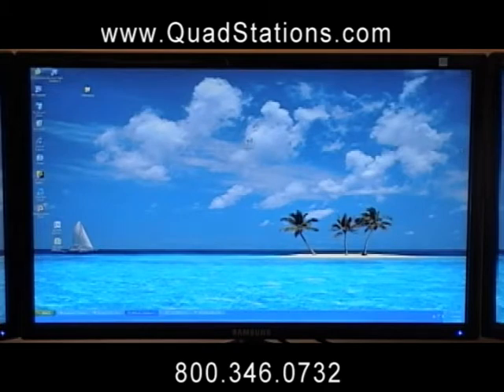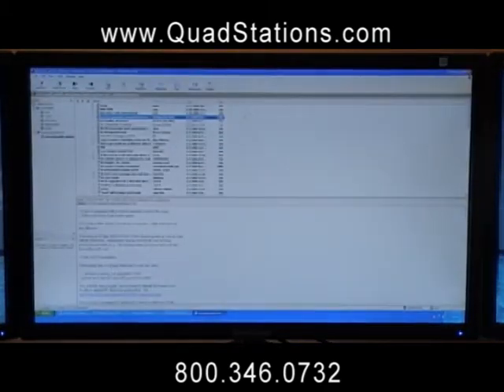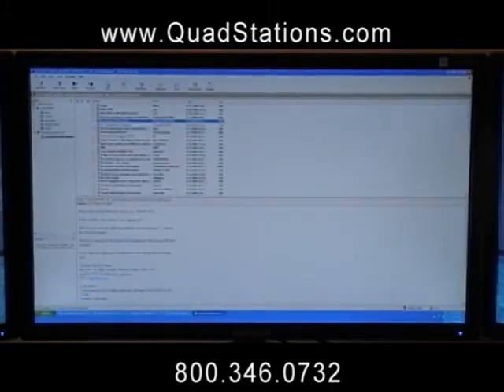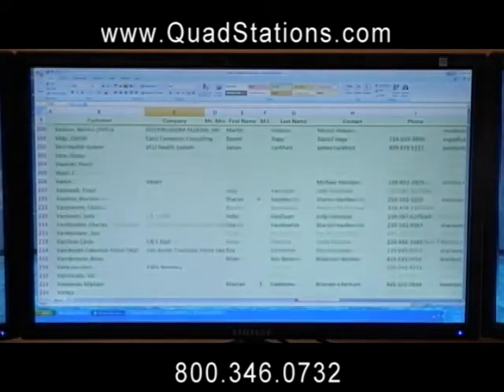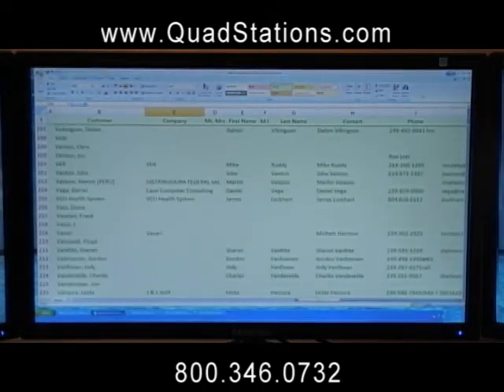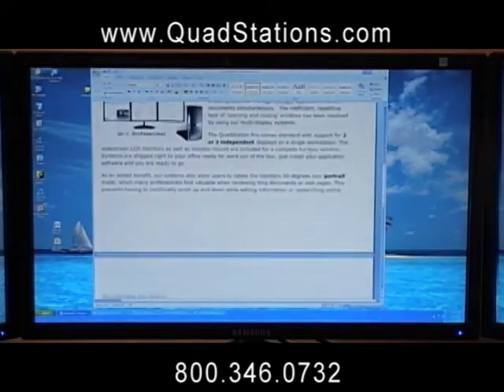A typical computer system uses a single screen, which limits the amount of information that can be processed at one time. Users who are constrained by a single display have to constantly minimize and maximize application windows throughout the day, wasting valuable time. But the days of working on a single display system are over.